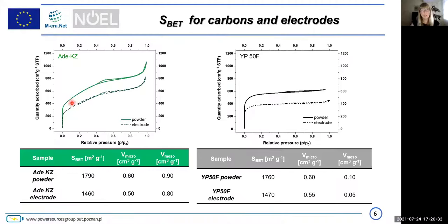On this slide you see BET specific surface area for both materials, as powder and as electrode. Electrodes lose some porosity because of Teflon and conducting additives. BET specific surface area slightly diminishes and microporosity as well, but the main difference between the two materials is that the adenine carbon has mesoporosity, especially in the two to four nanometer region, whereas YP50F has no mesoporosity at all.